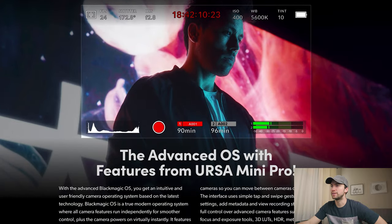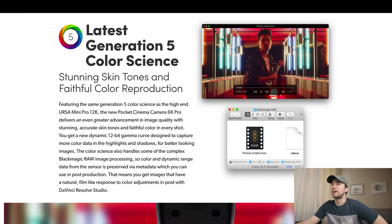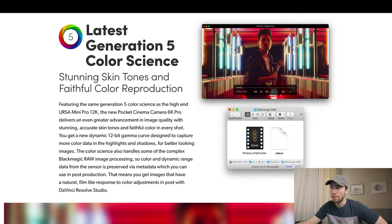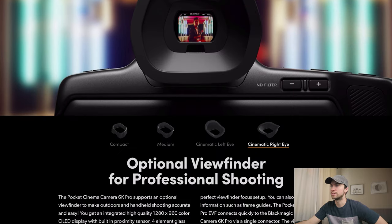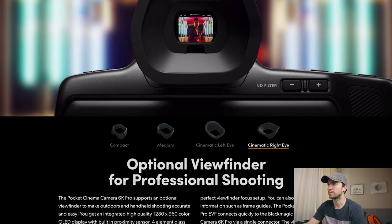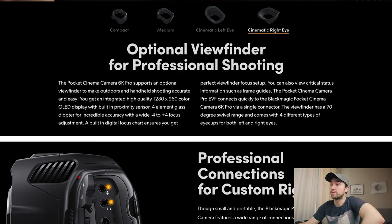We've got advanced OS features from the URSA Mini Pro. Latest Gen 5 color science — that's really cool. The Pocket 6K Pro can do Gen 5 color science in camera, not just in DaVinci. The viewfinder option provides critical status information such as frame guides. The EVF connects quickly to the Pocket 6K Pro via a single connector, 70 degrees full range, four different types of eye cups. That's cool that it comes with those four eye cups with the camera.